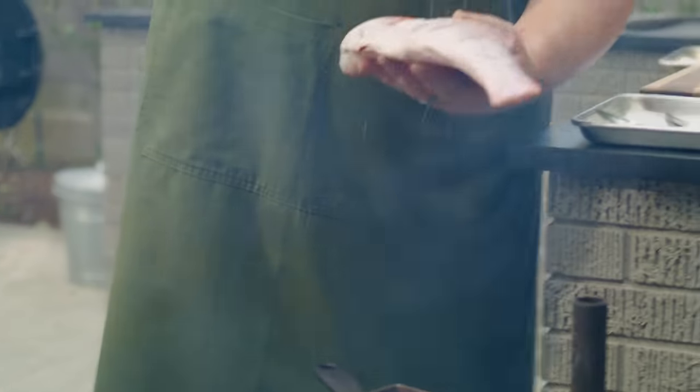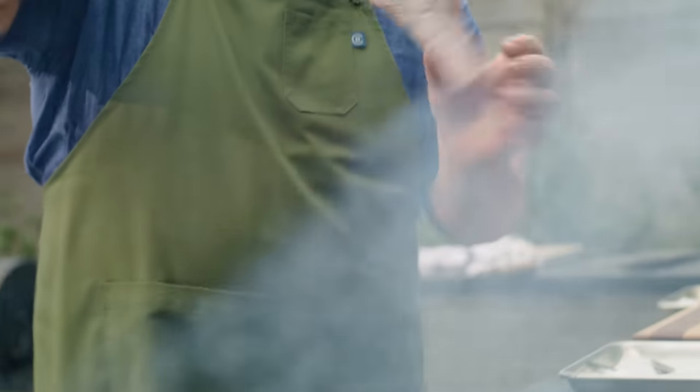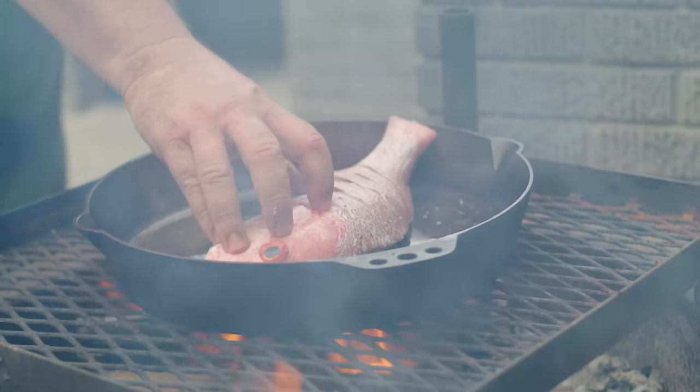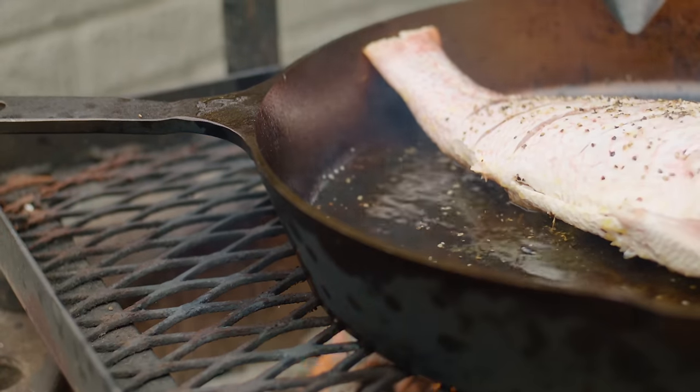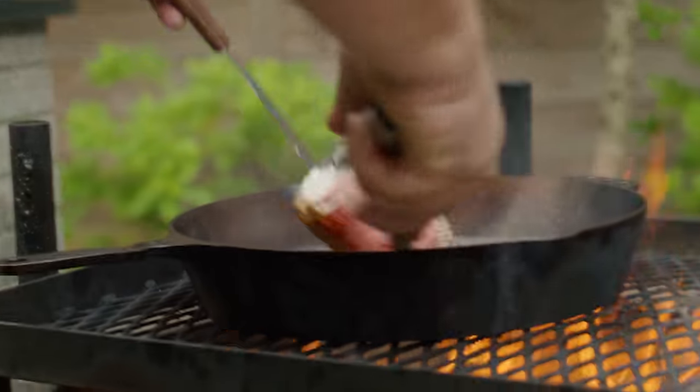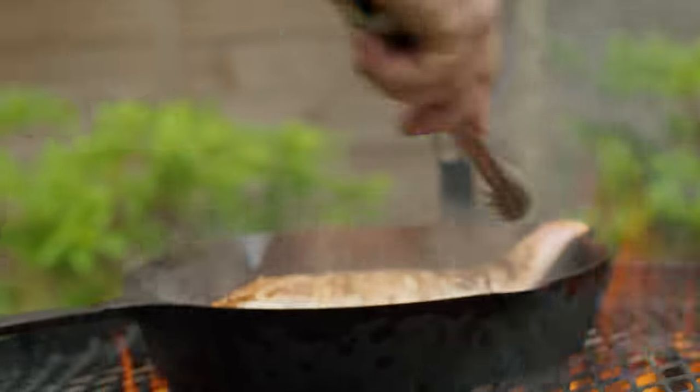In that first few minutes, what you're going to get is fire and intense heat, and then it'll start the smoke process. And then once that starts to break down, it goes into ember. Ember is when it starts to gently cook — it's going to be an intense heat, but it's going to be a gentle heat.